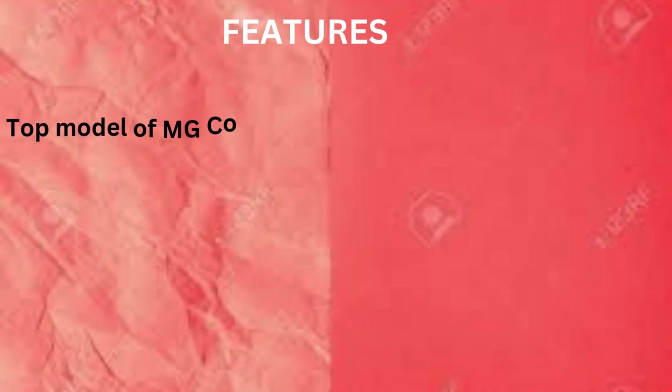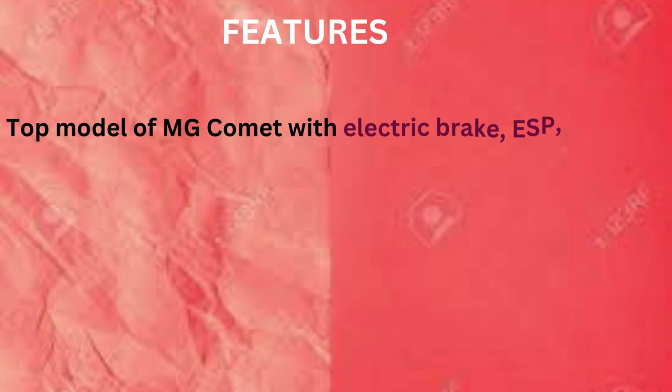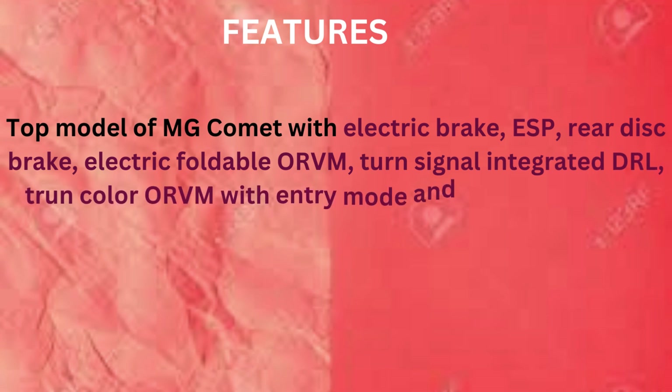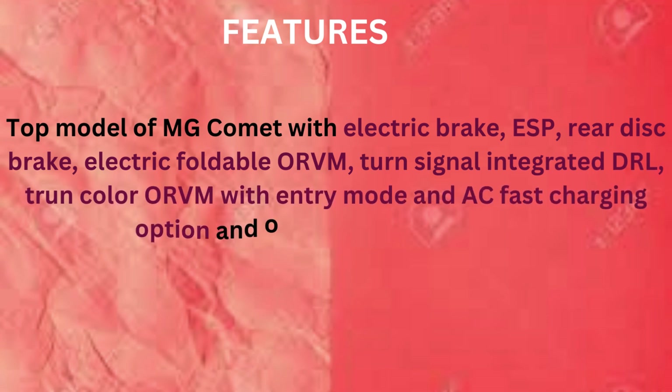Features: The top model of MG Comet will have Electric Brake, ESP, Rear Disk Brake, Electric Foldable ORVM, Turn Signal Integrated DRL, Two-Color ORVM with Entry Mode, and an AC Fast Charging option, among other functions.